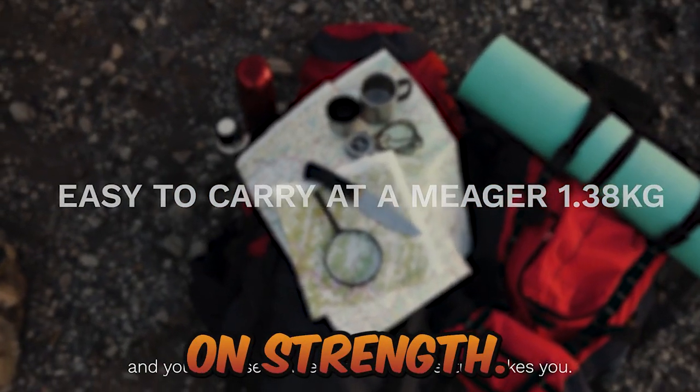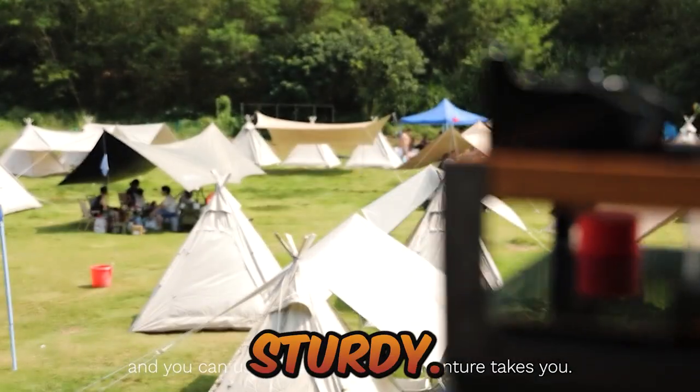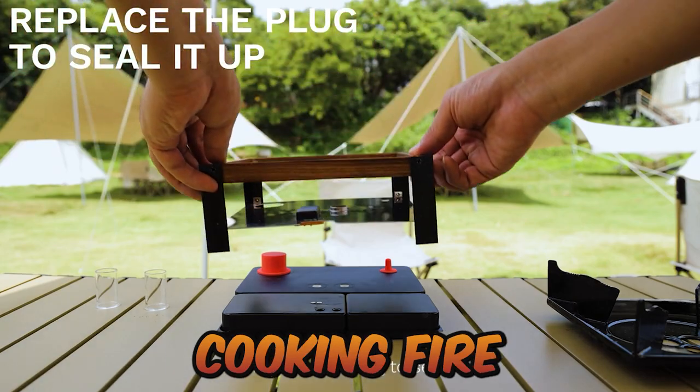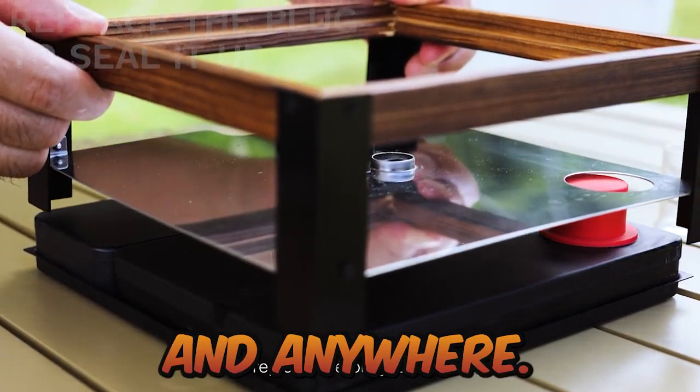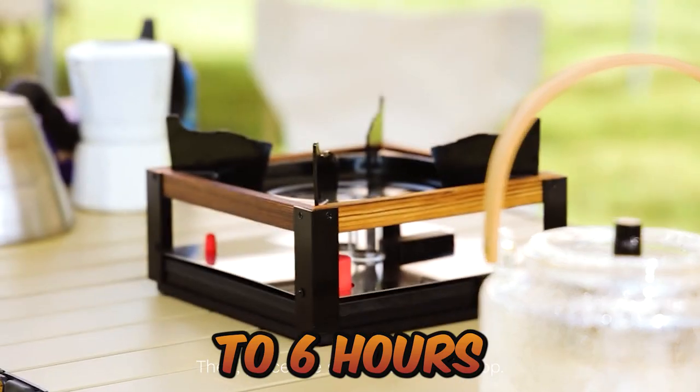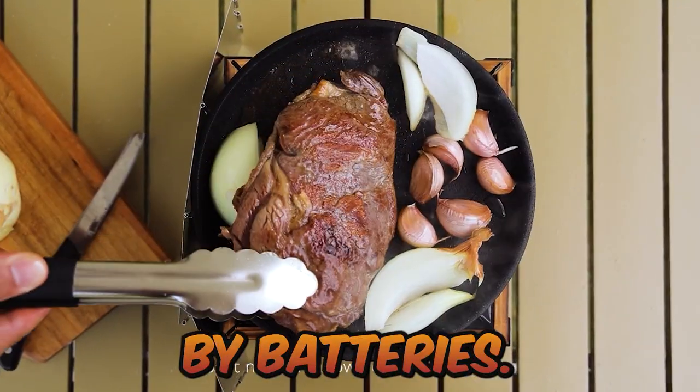Light on weight and heavy on strength, this stove's sturdy industrial construction allows it to survive the elements. Create a food cooking fire anytime and anywhere. This outdoor stove lights alcohol and runs for up to six hours using a built-in circuit board that is powered by batteries.